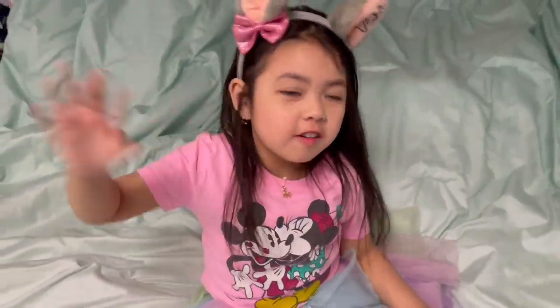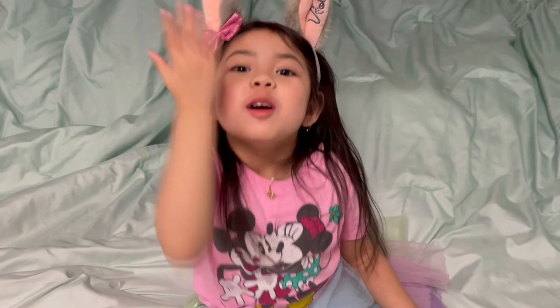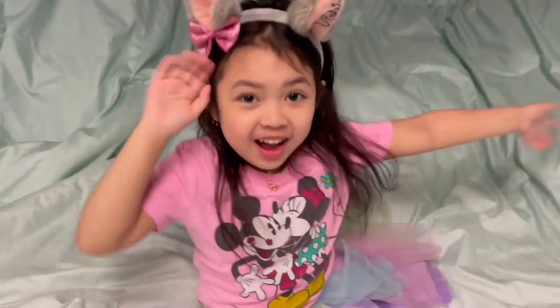Bye! Thanks for watching. Subscribe and like and share. Bye!